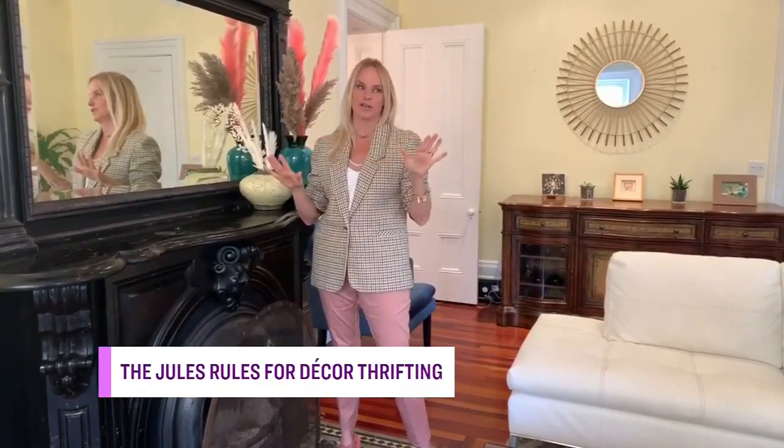Jules rules to thrifting for home decor. Honestly, I am a huge thrifter, secondhand shopper. I would buy everything secondhand — my clothes, my sporting equipment. But honestly, my favorite thing to buy secondhand and thrifted is home decor, for sure.